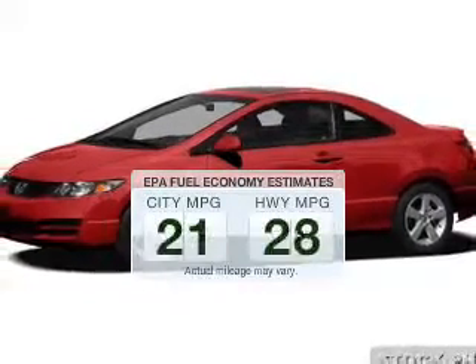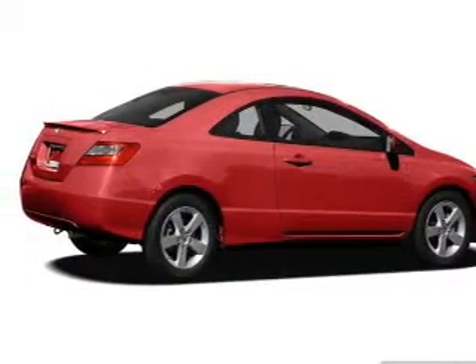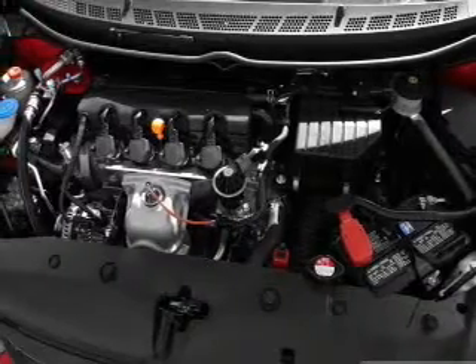Low emissions and the good fuel economy offered in this vehicle are important to you and the environment. The powertrain includes front wheel drive with an efficient four-cylinder engine.